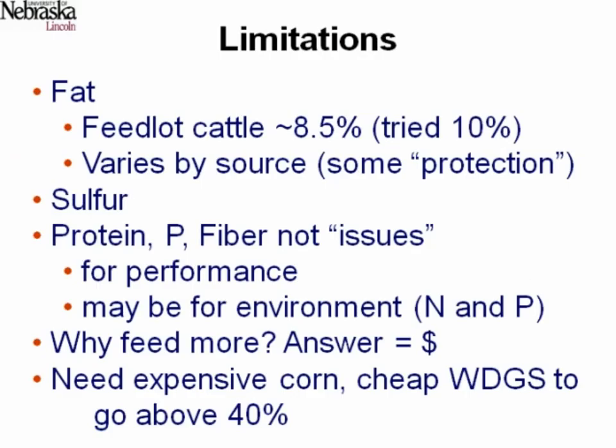I want to talk about sulfur and then cow-calf. There are limitations to how much distillers grains we can use, and that's what we're studying now. Eventually fat in the diet becomes a limitation, and we've had some mixed results at very high fat levels — but the only trouble we've had wasn't from distillers grains fat specifically. Sulfur is a limitation and I want to talk about that. Protein, phosphorus, and fiber from distillers grains are not much of an issue for performance, though they are more challenging from an environmental perspective.